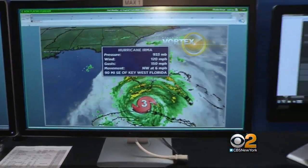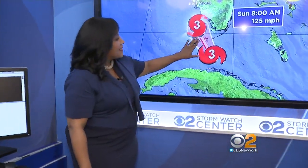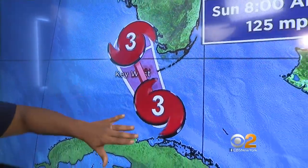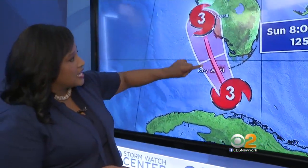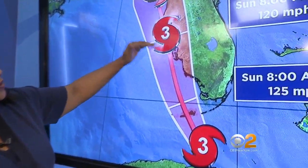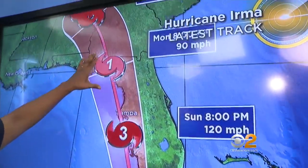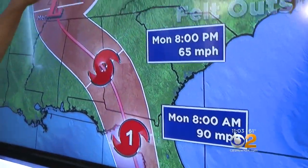Let's take a look at the track over here on the big screen. You can see a Category 3 — and now this is what's different. It remains, at least according to this update, a Category 3, still a major hurricane, but not a Category 4, as it makes landfall in the Florida Keys early tomorrow morning. As we continue on, still a Category 3 as it makes its second landfall along Florida's west coast, and then remaining a major hurricane through almost the entire state of Florida before weakening to a Category 1, and then finally a remnant low.